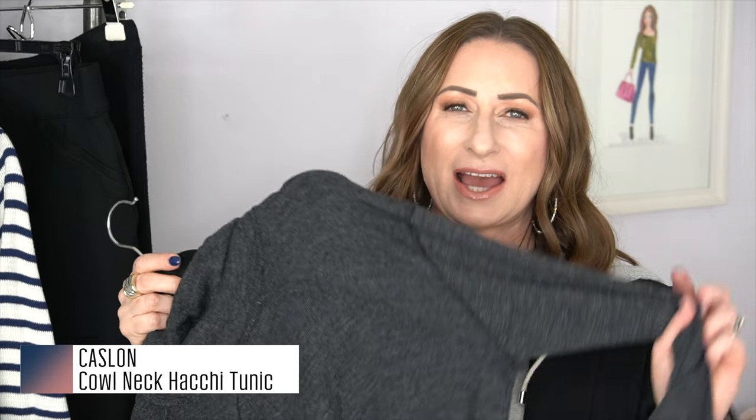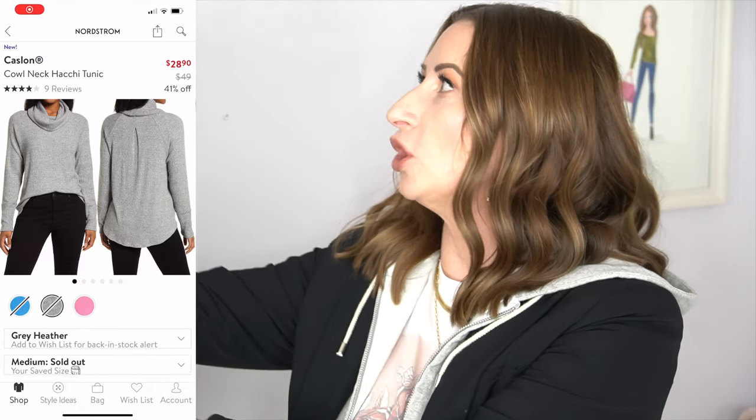Number seven is a cowl neck turtleneck-style tunic from Caslon — it was available during the Anniversary Sale. I got it in a dark heathered gray. It is so comfortable, perfect over leggings, and you can throw on a bootie or a big jacket with it. It's the right texture — not too thick or too thin — it'll keep you warm but you can also layer over it.